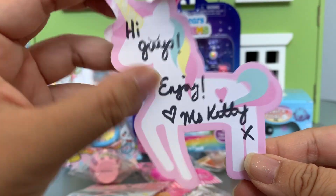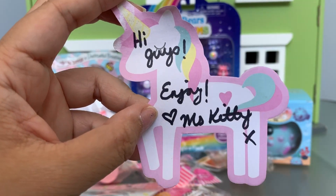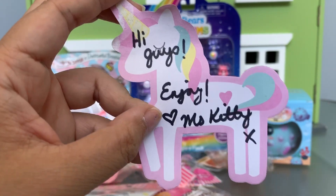She included a little note. It says hi guys, enjoy, love Miss Kitty. Thank you so much, you're such a dear friend.